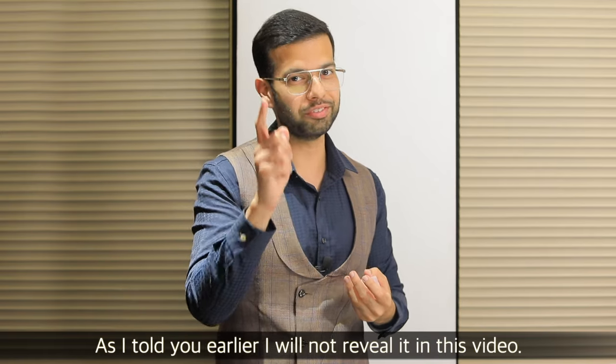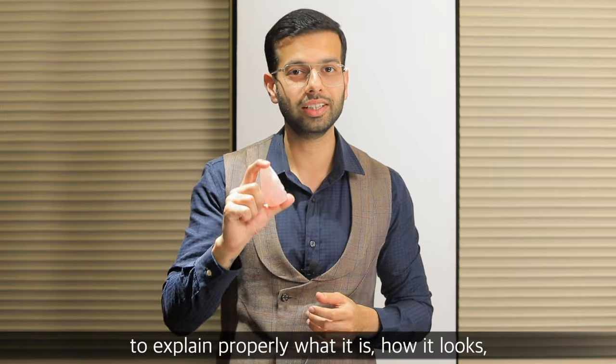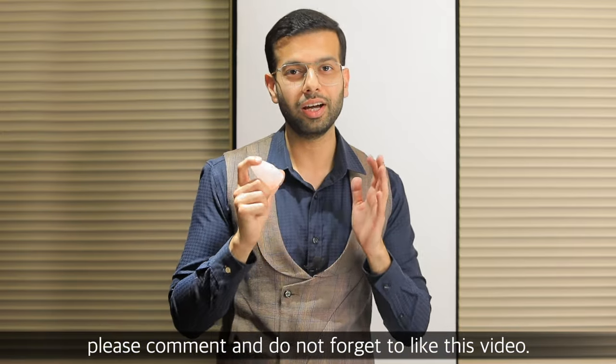As I have told you, I will not reveal everything in this video. In case you want to know about rose quartz — and you want me to explain properly what happens, how it looks, where it comes from, and all these kinds of things — please comment, and do not forget to like this video.